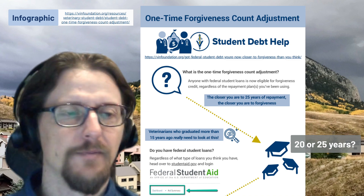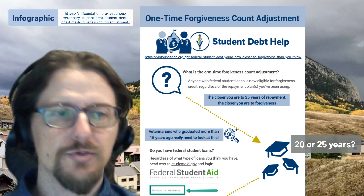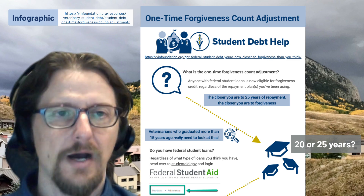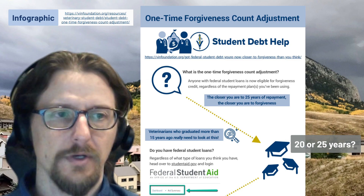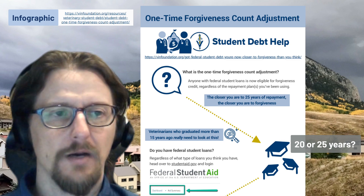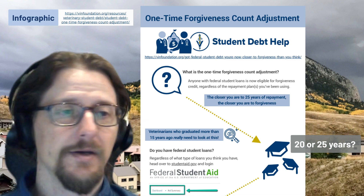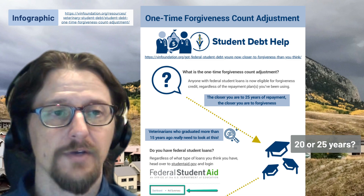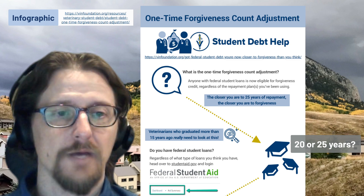People are often confused about whether forgiveness comes at 20 or 25 years. That is mostly determined by whether you have graduate school loans — and everyone who went to veterinary school and used student loans has graduate school student loans, so most will fall into the 25-year forgiveness bucket. That said, some may qualify for 20-year forgiveness, which would be an added bonus. Even at 25 years, many veterinarians will still significantly benefit from this one-time forgiveness count adjustment.